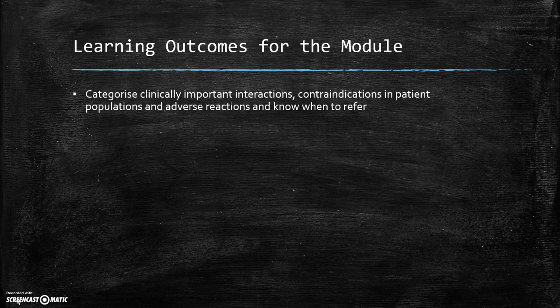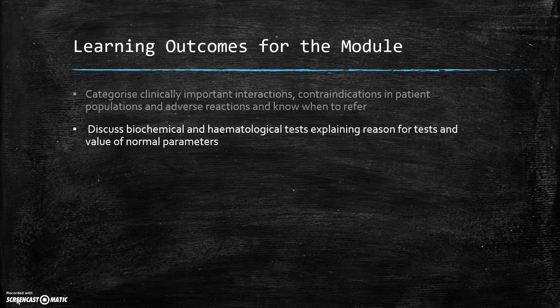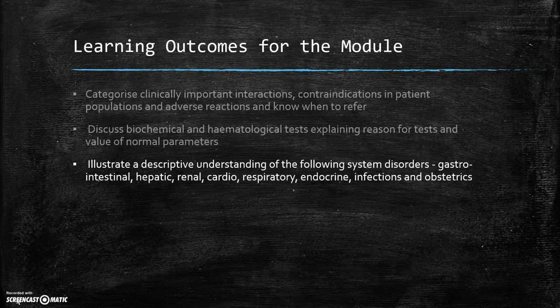The learning outcomes for the module include categorising clinically important interactions, contraindications in patient populations and adverse reactions, and also knowing when to refer. We will discuss biochemical and haematological tests, explaining reasons for the tests and the value of normal parameters. You will be able to illustrate a descriptive understanding of the following system disorders: